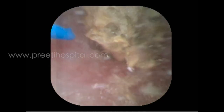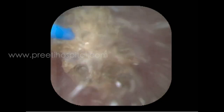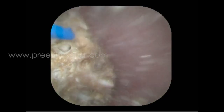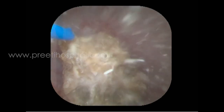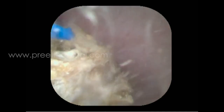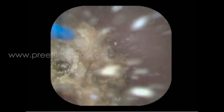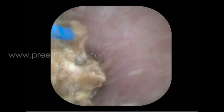Retropulsion with TFL is very less because it is primarily a long-duration pulse width. The TFL itself is a long-duration pulse width, which is why movement of the stone and retropulsion are very less. After some time, the stone becomes small. Once the stone becomes small, it wobbles, it moves, and when you touch the stone continuously it becomes pieces.